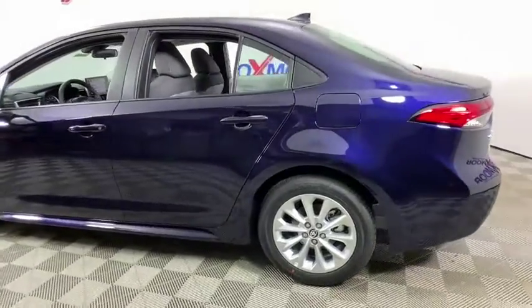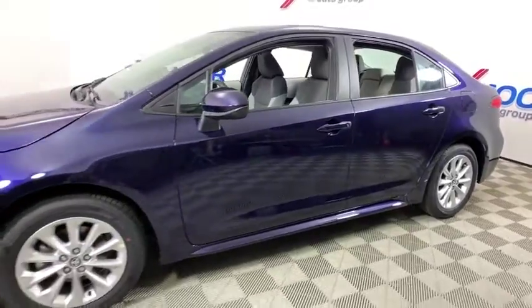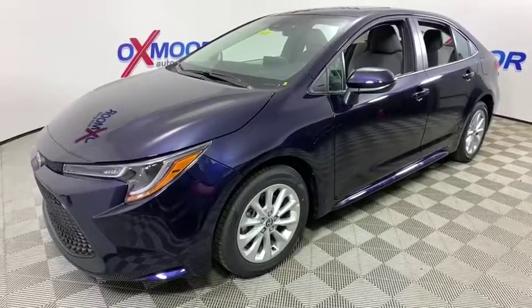Stop by and take a look at the 2020 Toyota Corolla. The Corolla is still a great option for those who want dependability, comfort, and value. This vehicle has less than 100 miles.